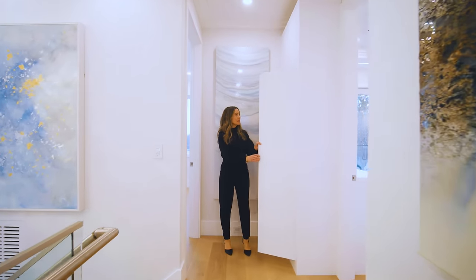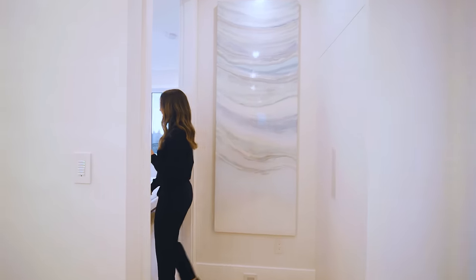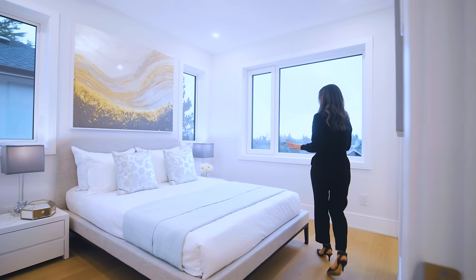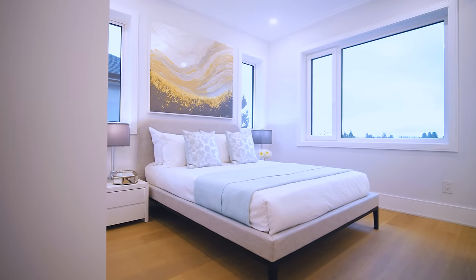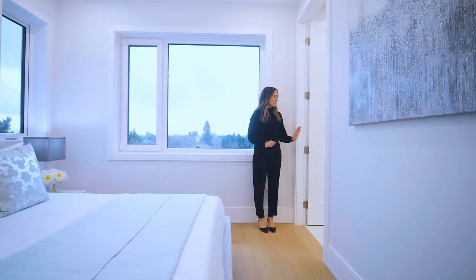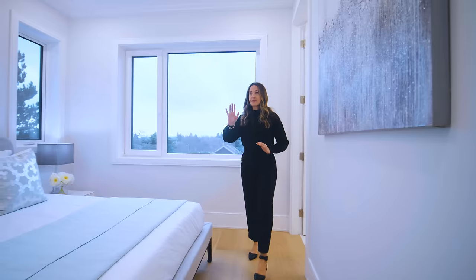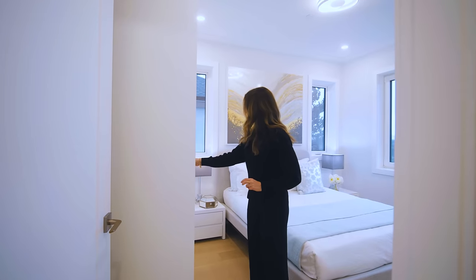There's a convenient linen closet here for extra sheets and pillowcases. This is the second northeast-facing bedroom upstairs, with gorgeous views of the city, park, and trees. It has its own ensuite bathroom with a bath-shower combo, a beautiful matte light gray-beige cabinet, lots of light, and custom closets already built in to save a lot of space.